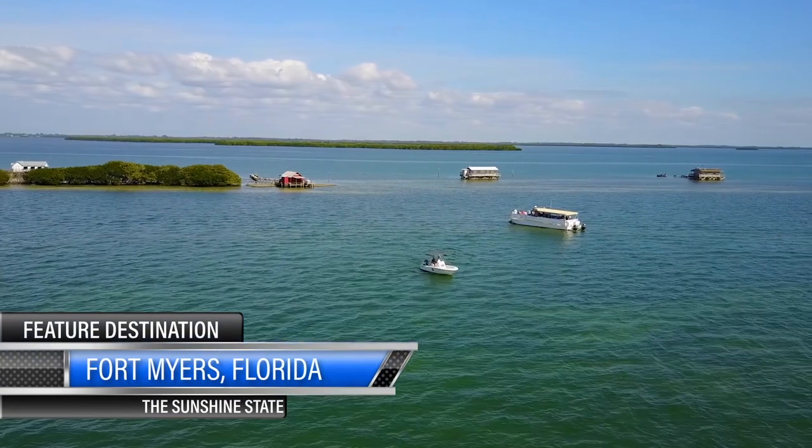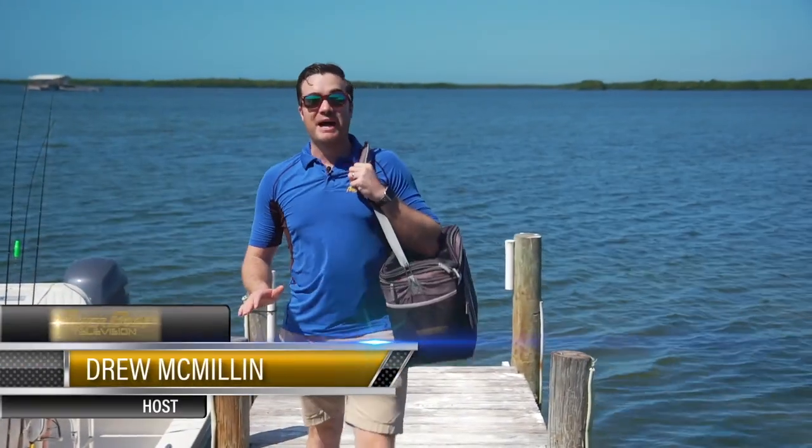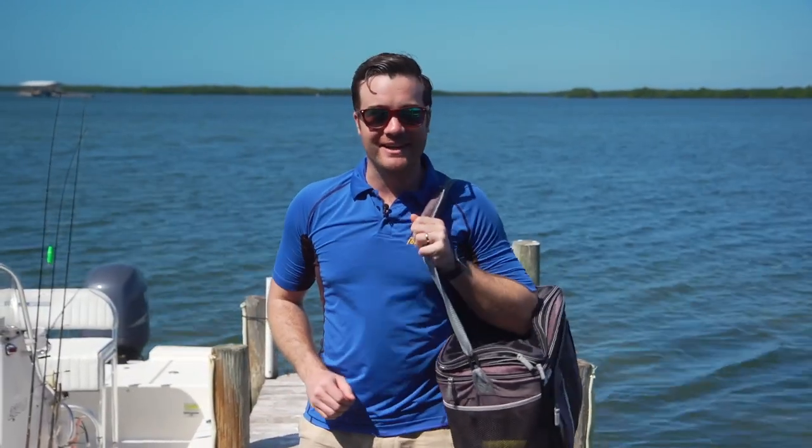After driving past the fish shacks in Pine Island Sound, I had to learn more about them. Thousands of people boat past these fish shacks every single day, but a very small percentage actually get the opportunity to go in. Today, we're one of the lucky ones, and this is going to be a great spot for lunch.